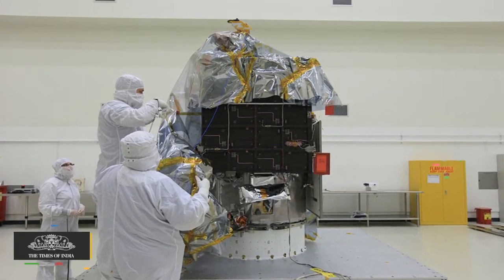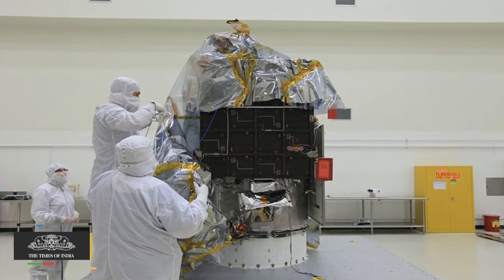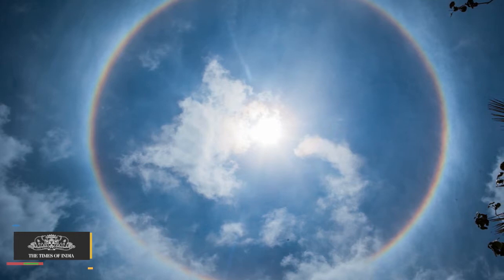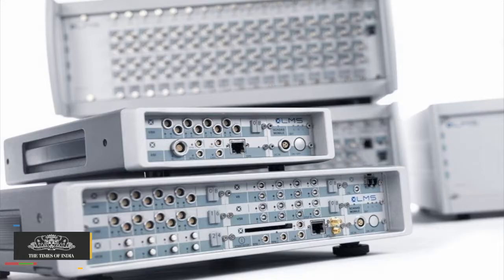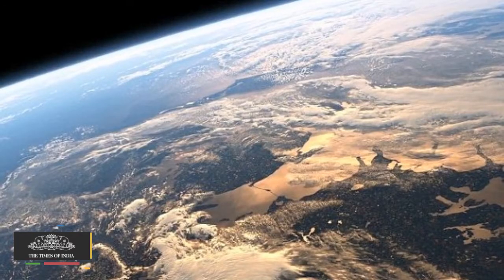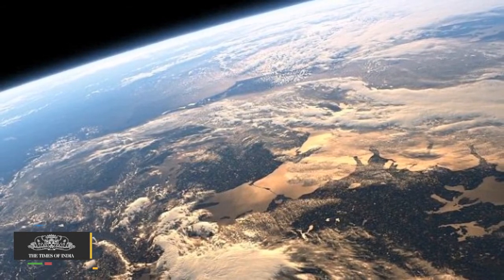The EPIC team is now working on a rendering of these images that emphasizes land features and removes atmospheric effects. Once the instrument begins regular data acquisition, new images will be available every day, 12 to 36 hours after they are acquired by EPIC. These images will be posted to a dedicated web page by September.